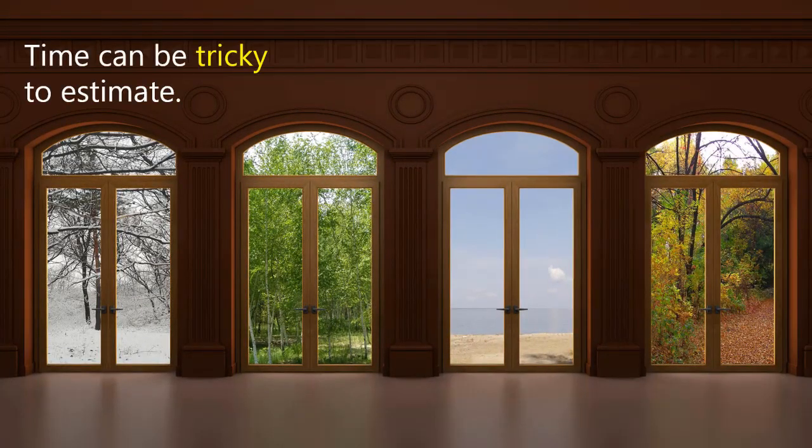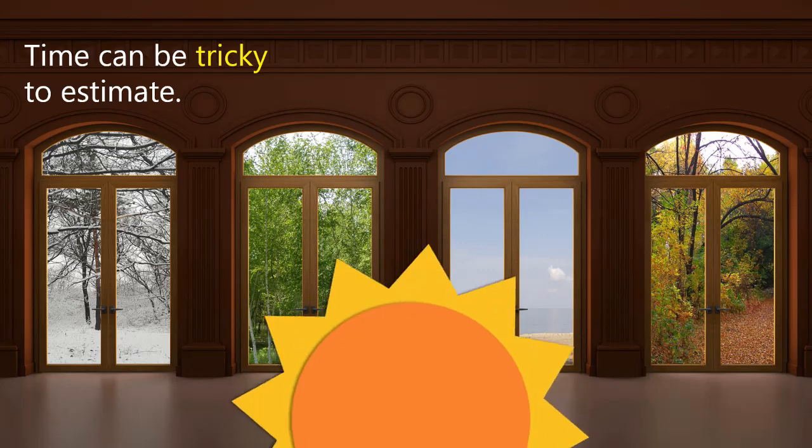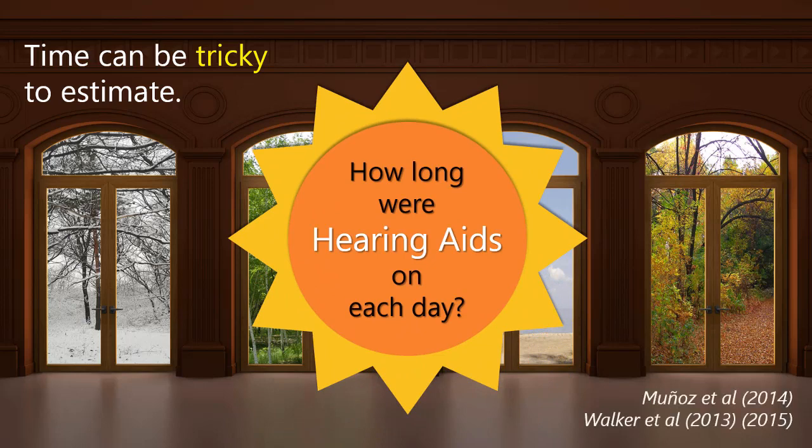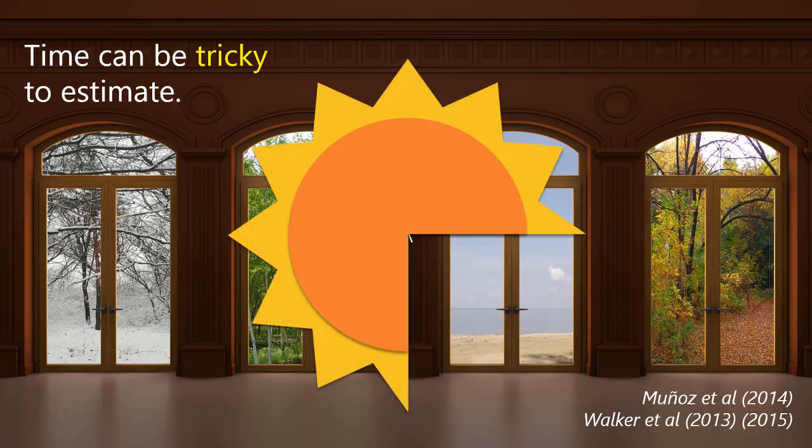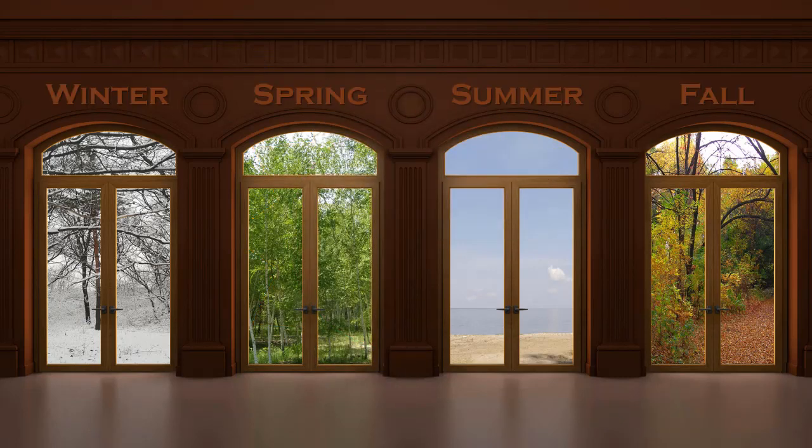Couldn't we just guess the amount of time that hearing aids are on? It turns out that with babies and toddlers, it's very natural for parents to overestimate the amount of time hearing aids are on. Lots of research has shown that parents tend to guess their child is wearing hearing aids about two and a half to three hours more than what data logging shows the time to be. Up to about two years of age, children are awake for only about 11 hours a day. So an overestimation of three hours costs at least a quarter of the day lost to not hearing well through hearing aids. If that happens day after day, it's like losing one whole season a year of language heard.